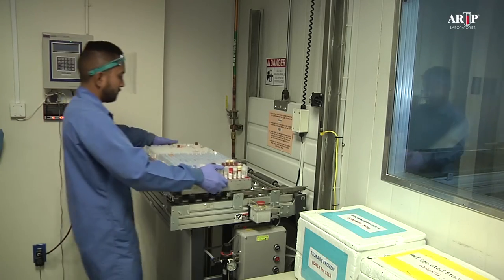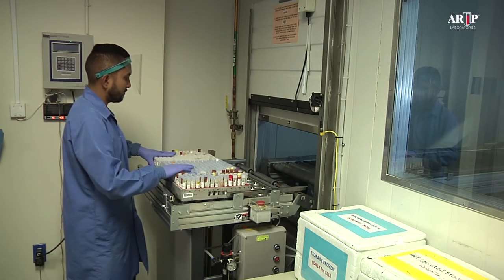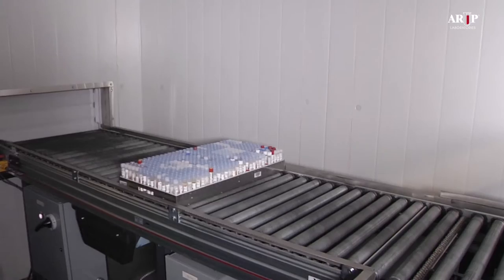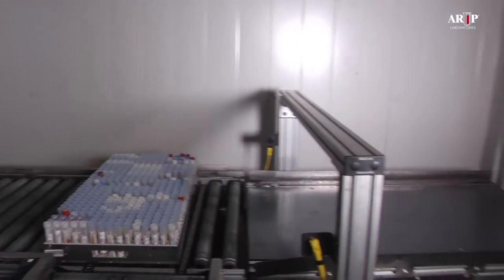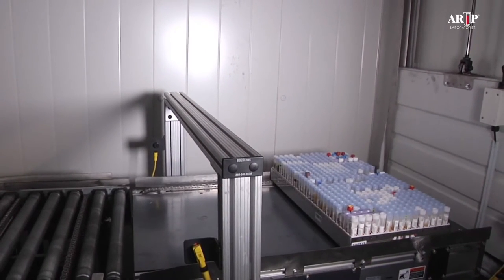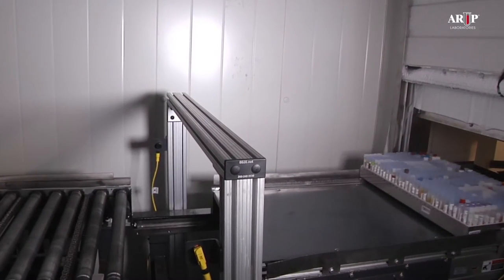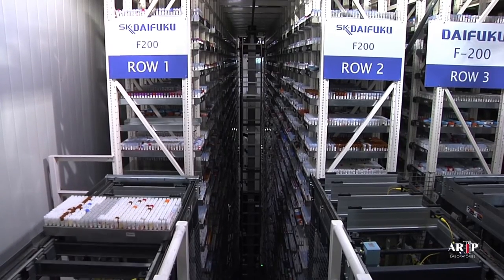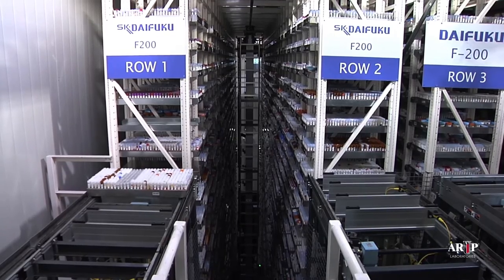When a tray of specimens is ready to be stored, a technician places the tray on an inbound conveyor and presses a button to open an automatic door. He pushes the tray through the door opening into the refrigerated anteroom. The conveyor transports the tray through the anteroom and through a second automatic door into the freezer, where the system automatically loads the tray onto a platform to await the arrival of a shuttle crane.